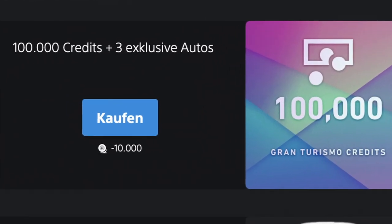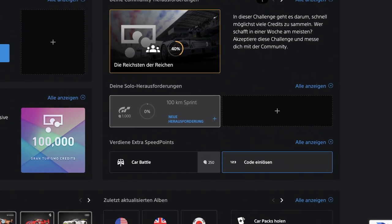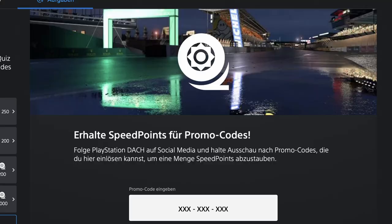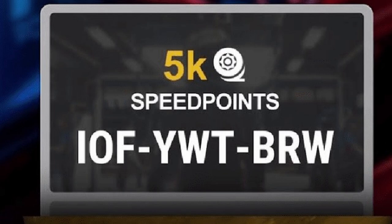To claim this you need ten thousand speed points. To get these you have to do almost nothing — just go to 'enter code' (or in German, 'code einlösen') and enter the following two codes. These will give you five thousand speed points each, so in total ten thousand speed points, and enough to claim your reward.